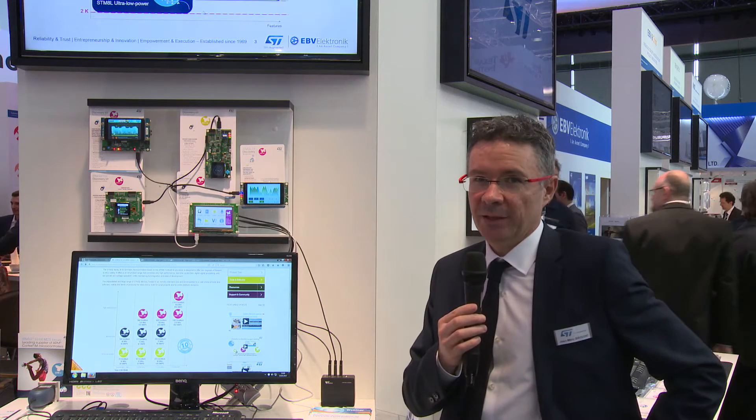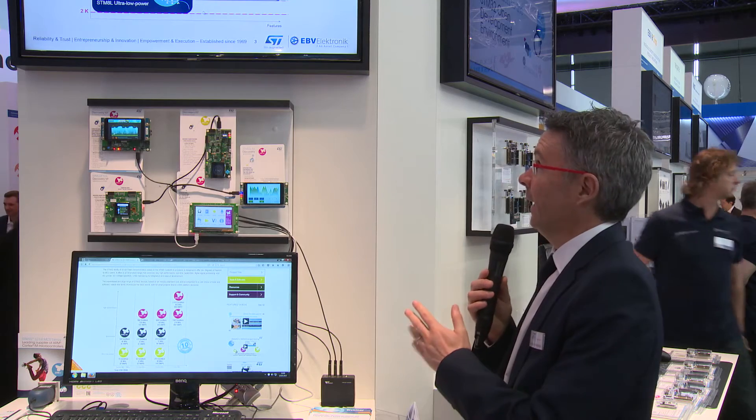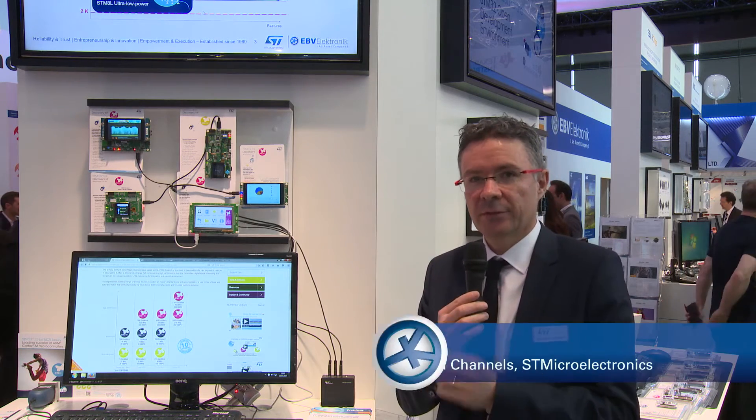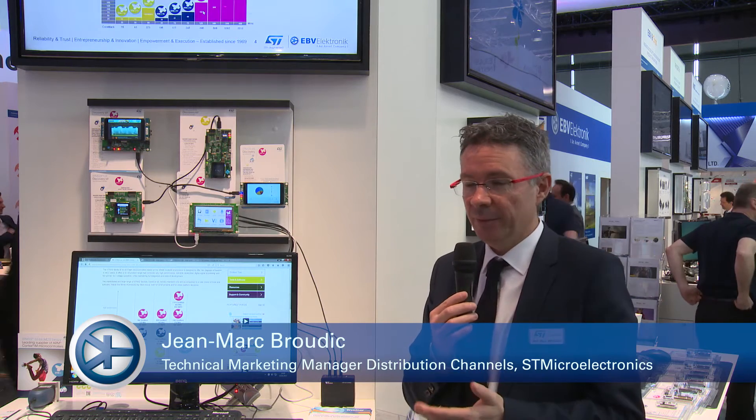Good morning, welcome to Embedded World 2017. We are here on the EPP booth and in front of the STM32 pod. My name is Jean-Marc Brodick, and I'm in charge of technical marketing in EMEA.